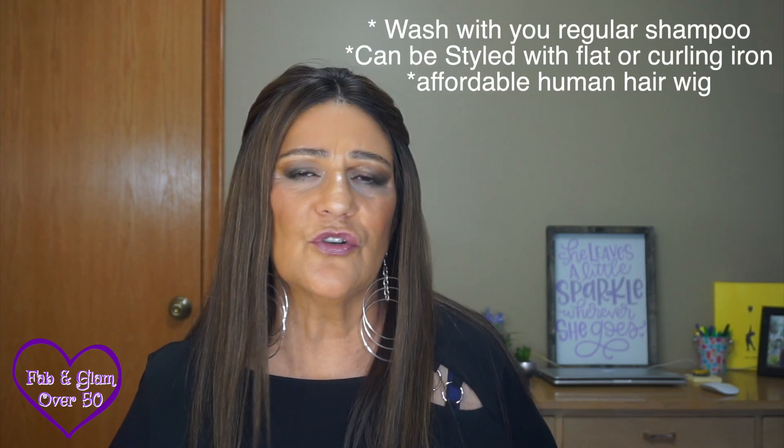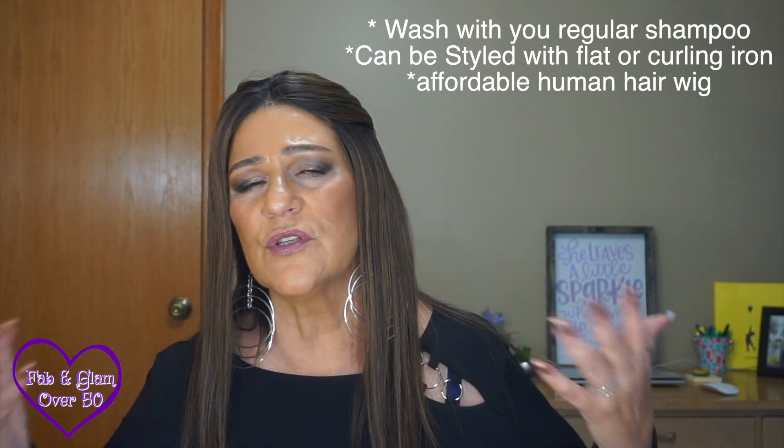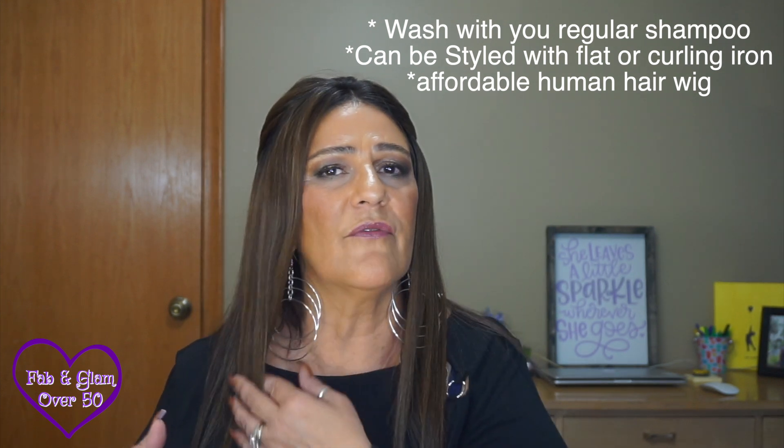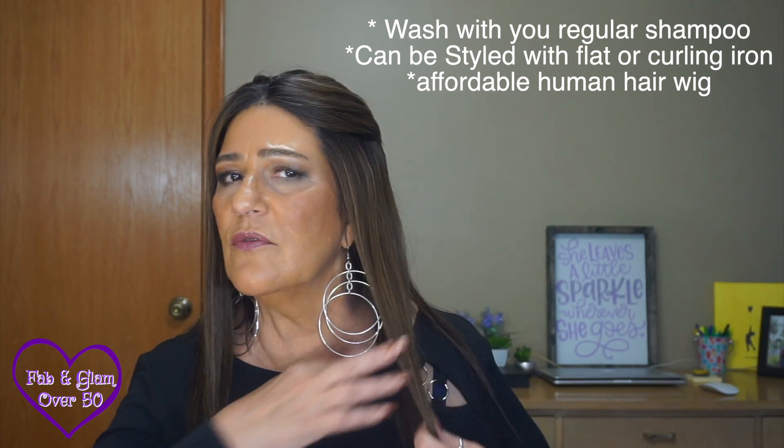I'm not typically a blonde-type-wearing girl, but I really, really like the highlights of this. The nice thing about a human hair wig is that you can wash it with your regular shampoo, you can curl it, you can style it. You could even have your hairdresser cut it a little bit. I think that eventually I might have a few inches cut — this is 14 inches, by the way. I'll probably have it cut right up to my shoulders.